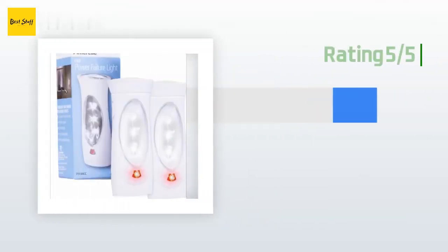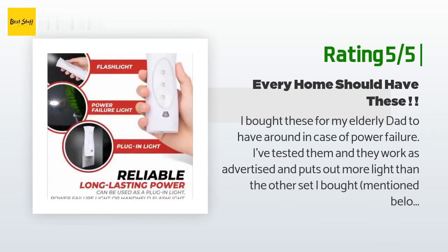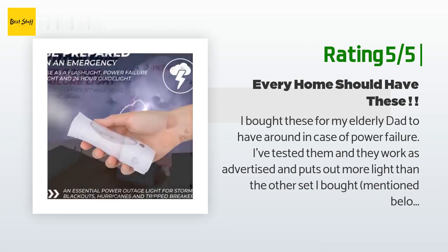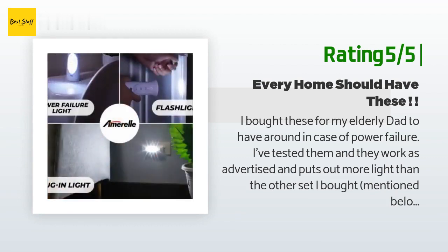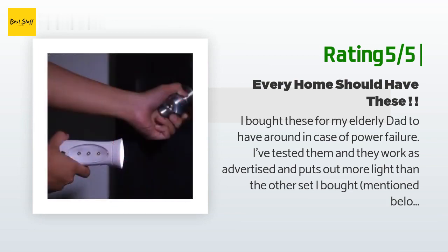Another happy customer said: I bought these for my elderly dad in case of power failure. I tested them and they work as advertised, putting out more light than another set I bought. During a power failure, the last thing I need is my dad stumbling around in the dark to find his flashlights. This eliminates that need. I was so impressed I bought a set for my home. They switch on automatically when the unit senses power to the outlet has been cut off.